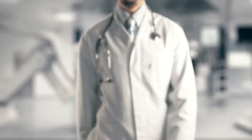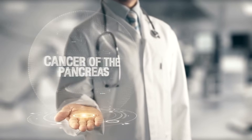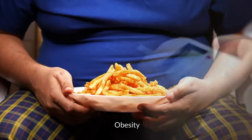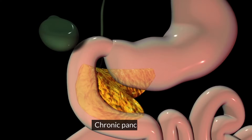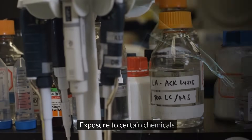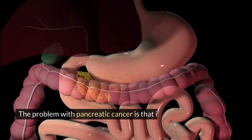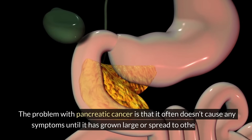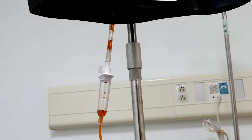The exact cause of pancreatic cancer is not known, but some factors that may increase the risk of developing it are smoking, obesity, diabetes, chronic pancreatitis, family history, genetic syndromes, and exposure to certain chemicals. The problem with pancreatic cancer is that it often doesn't cause any symptoms until it has grown large or spread to other organs. By then, it may be too late to treat it effectively. That's why it's crucial to be aware of the early signs of pancreatic cancer and seek medical attention if you notice any of them.